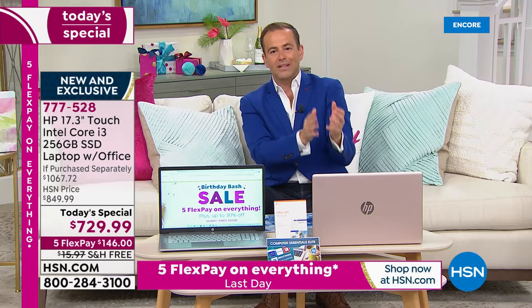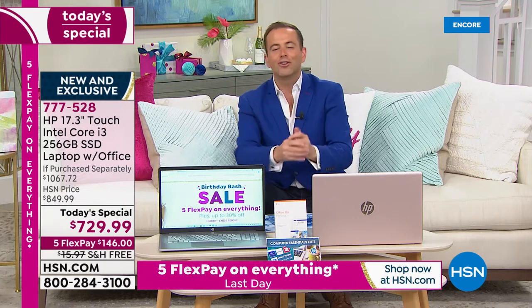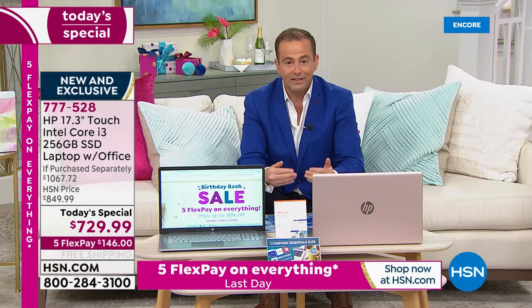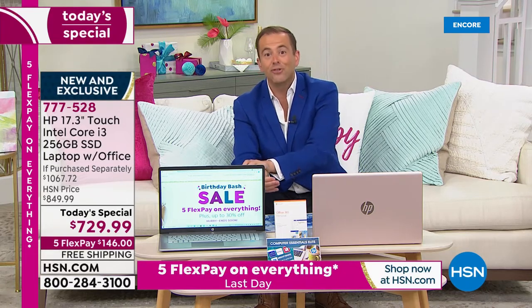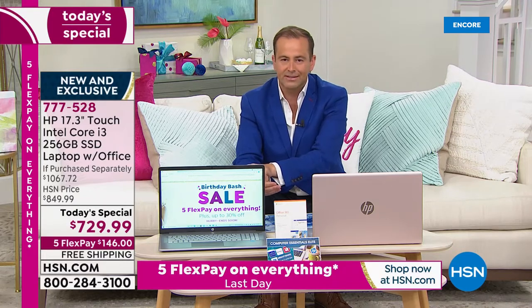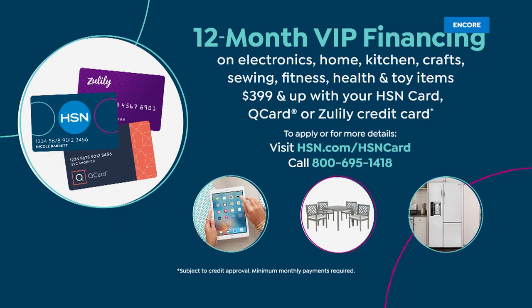Brand new, sealed in the box. We send it to you — if you don't love it, you can return it for a refund of the purchase price. If you have an HSN credit card, you can do VIP financing, bringing the price down to less than $70 a month. You can also apply tonight and save $20 off your first single-item purchase — just call and ask about the HSN credit card.